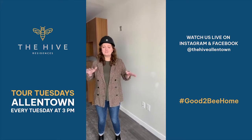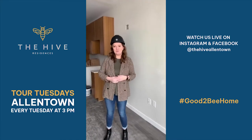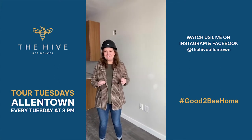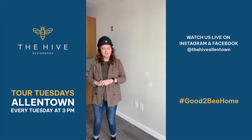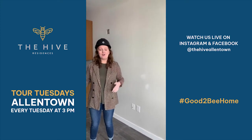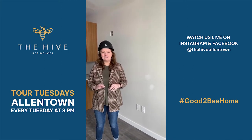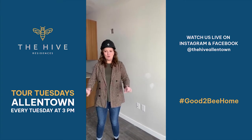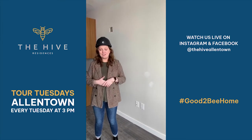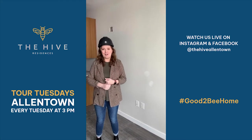A couple of housekeeping things before we get into today's show. Every single week we do give away a gift card to the Downtown Allentown Market. Last week's gift card was won by Lee Stout, so Lee, please reach out to us and we'll let you know how to pick up your gift card. All you have to do to enter to win is ask a question during today's live show. Use that comment box down below to ask your questions and we'll be sure to answer them on the air. If we don't get to your question during the show, we'll be sure to answer you after the fact.